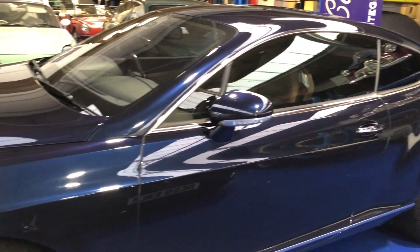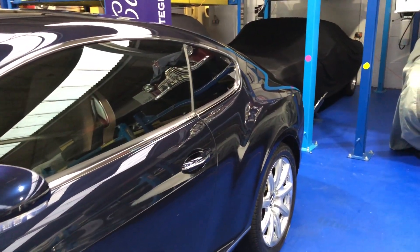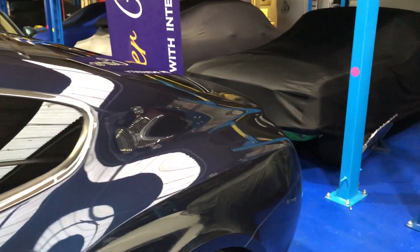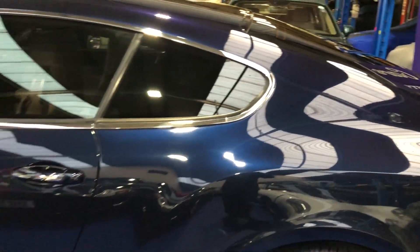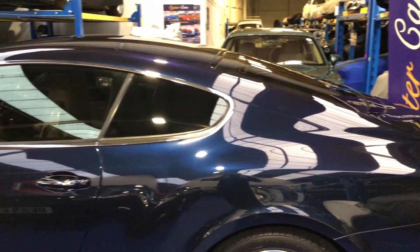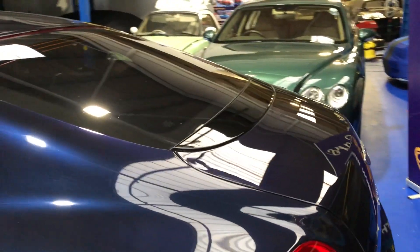Moving down the nearside now, in absolutely superb condition — no marks or dings or scratches. Really is a very, very nice example. The privacy glass as well, and round to the rear now.